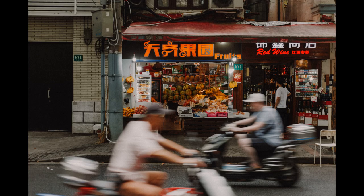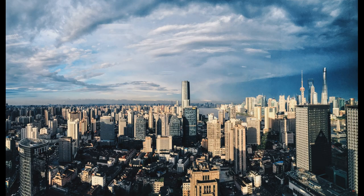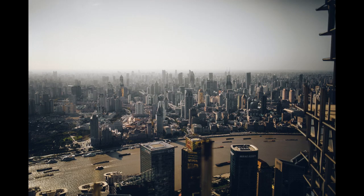Walking along the Bund is a truly unforgettable experience. The riverfront promenade offers stunning views of the city skyline, with the towering skyscrapers on one side and the historic buildings on the other. The best time to visit the Bund is at night when the buildings are illuminated, creating a spectacular view.